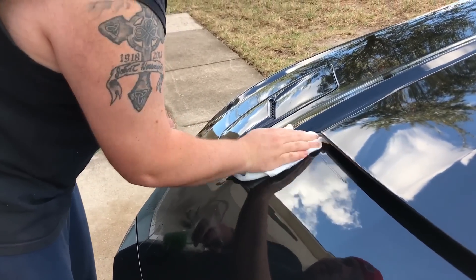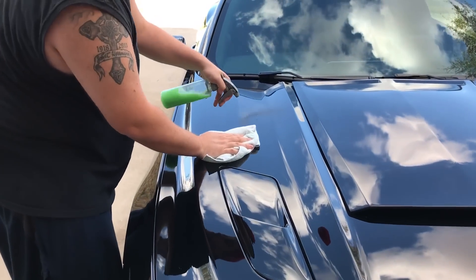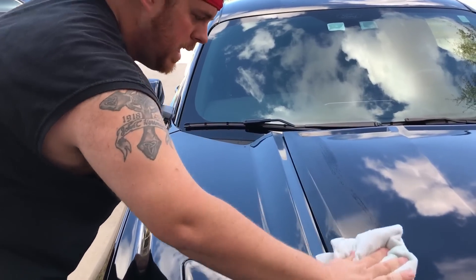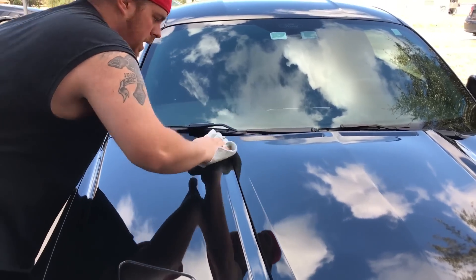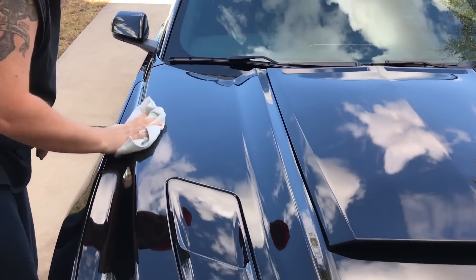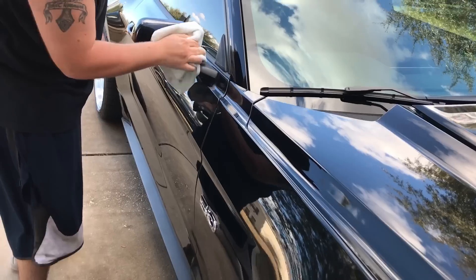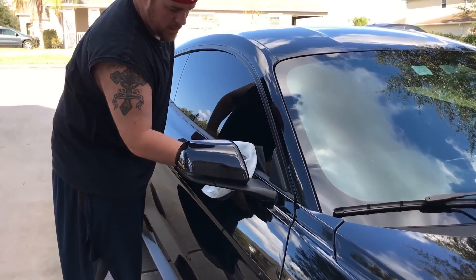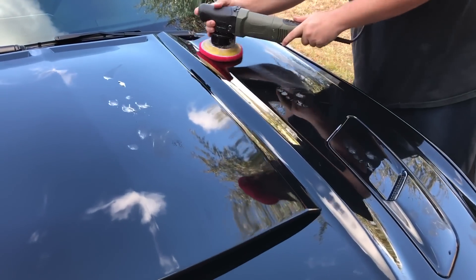So you don't have to worry about marring or anything, and it'll work on incredibly dirty areas — I'll show you on that one since it hasn't been washed at all. But it has cleaning agents in it, a lubricant, and a small carnauba wax in it. You can really do a whole car in less than 30 minutes and not have to use any wash.